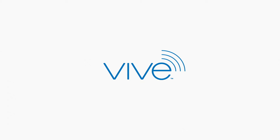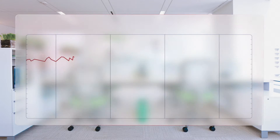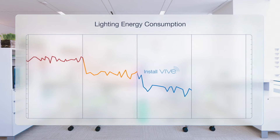Vive from Lutron is a simple, flexible and scalable lighting control solution comprised of a full family of wireless devices that can be tied together to enable centralized control, monitoring and system integration. Vive can help buildings meet stringent energy codes and improve building performance on budget and on schedule.